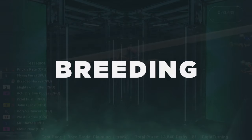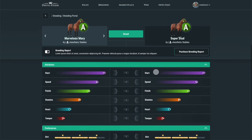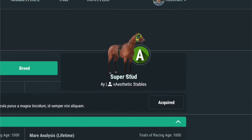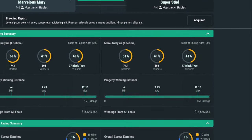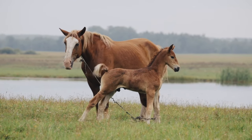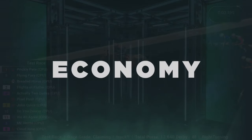Second is breeding. Owners can generate revenue in different ways based on whether they own a male or female horse. Owners of male horses can put their virtual stallions up for stud, collecting a stud fee any time another player elects to breed with that stallion. Owners of female horses are able to breed or mint new foals and can either sell them on the marketplace or train them up for the racing circuit.